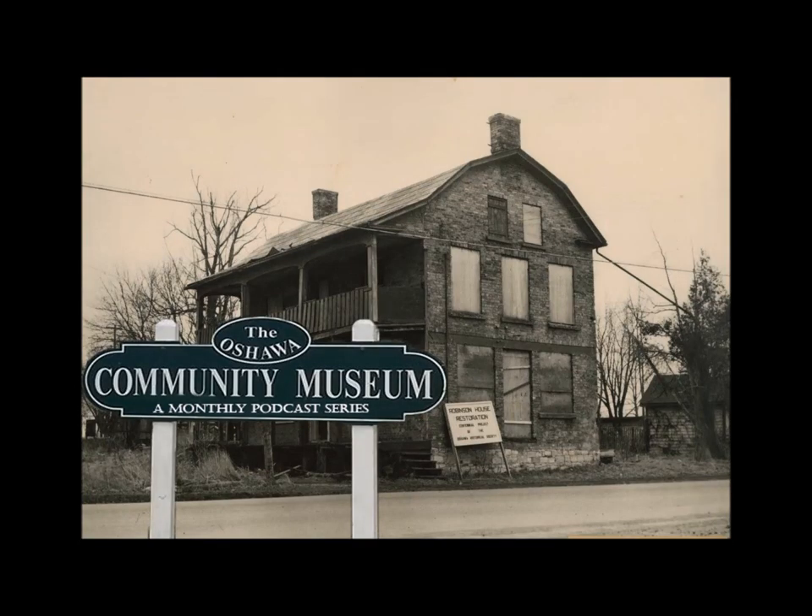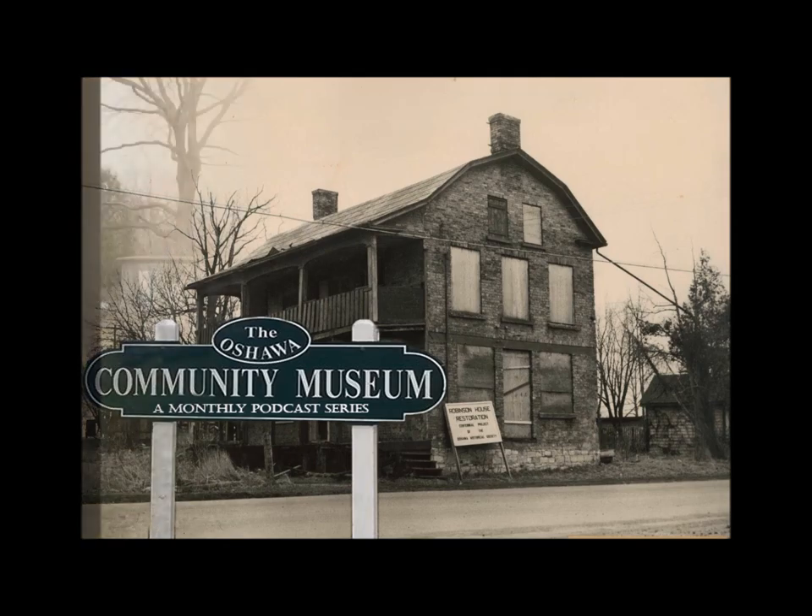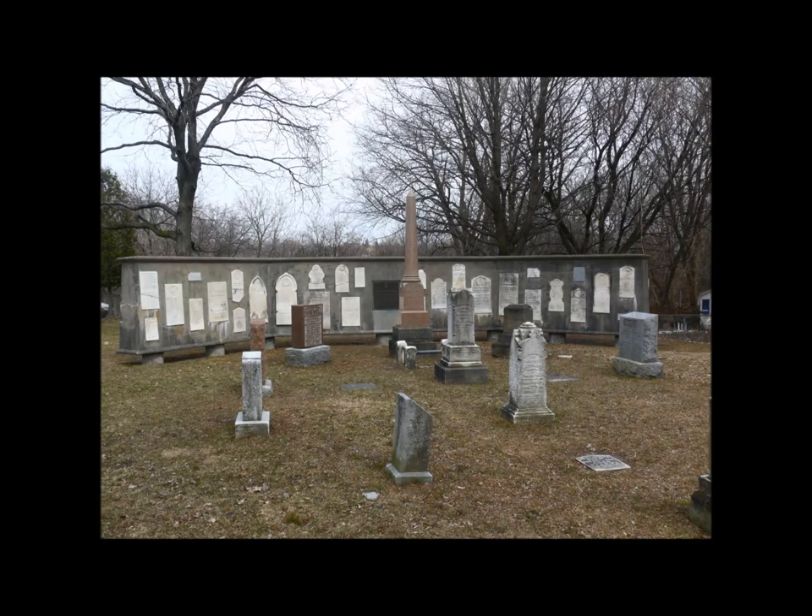Hello, this is Melissa Cole, Curator of the Oshawa Community Museum. I would like to thank you for joining me today for our monthly podcast series. This month's podcast features a collection of artifacts from our Farewell Cemetery Collection, which are currently featured in the museum's current exhibition, Mourning After: The Victorian Celebration of Death.